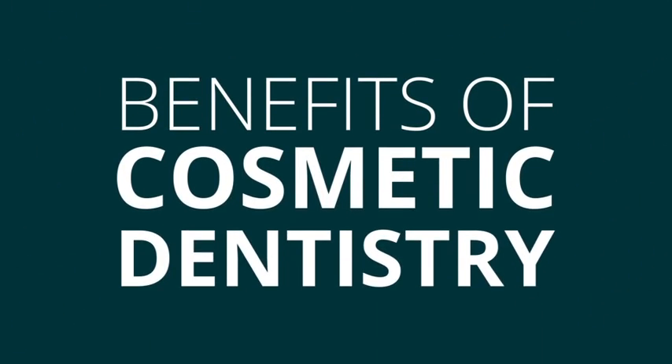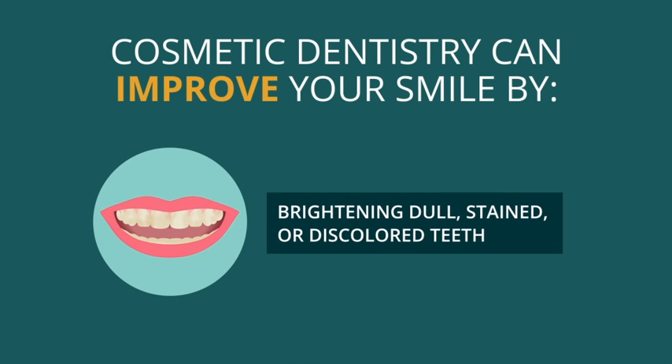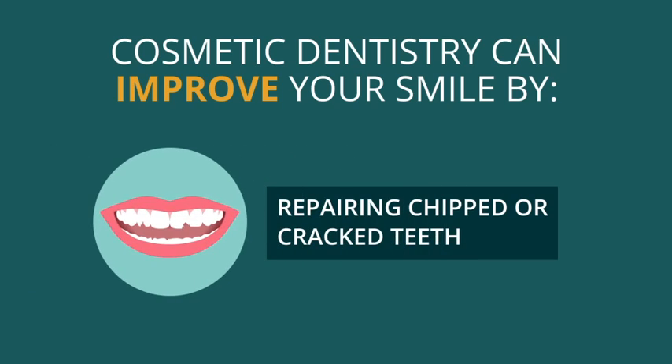Benefits of cosmetic dentistry. Cosmetic dentistry can improve your smile by brightening dull, stained, or discolored teeth; improving the size and shape of your teeth; minimizing small gaps or aligning crooked teeth; and repairing chipped or cracked teeth.